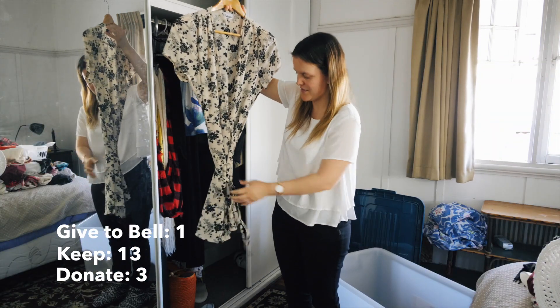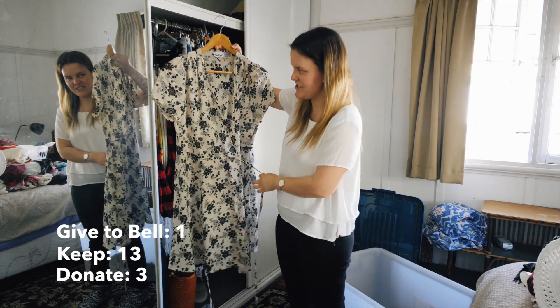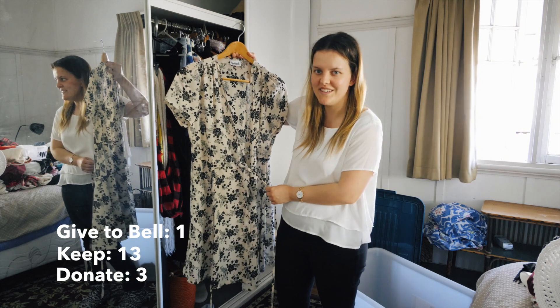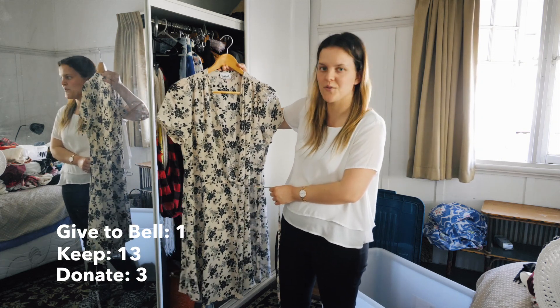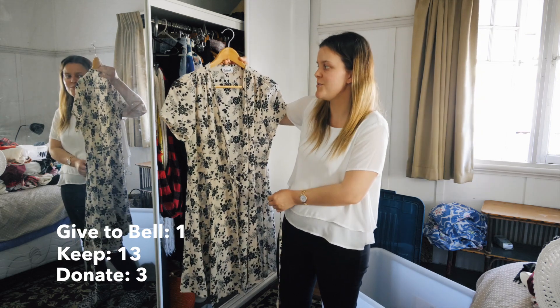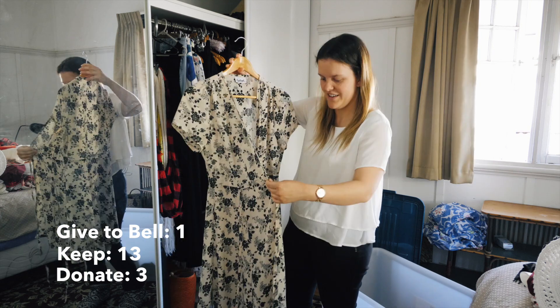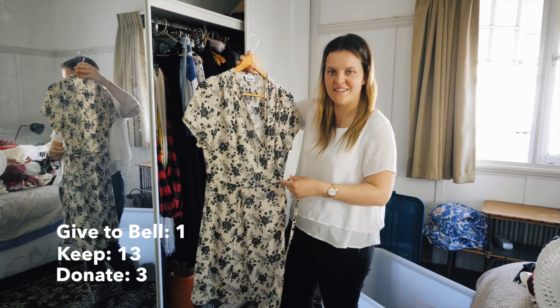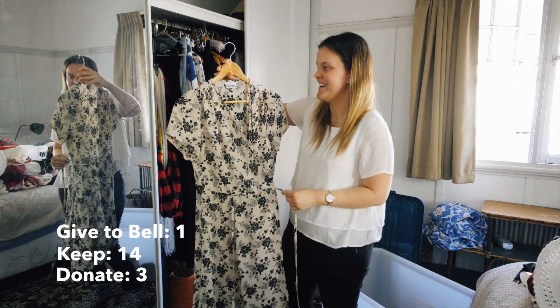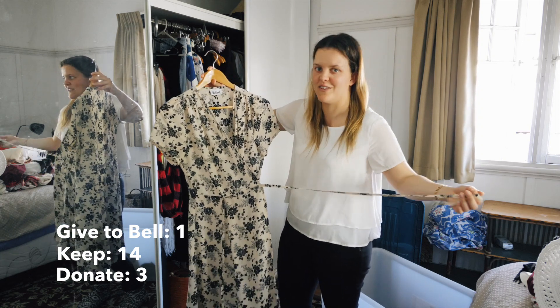So this is a dress from Sports Girl. It's like a wrap-around dress with little buttons to tie it on. It's quite sheer so I don't wear it often because whenever I do I feel like I have to wear a singlet under it. It's beautiful though. It's a little tight around the shoulders, so it'll probably stay in my summer capsule - I'll try to wear it. If I don't, it'll go to Belle because I know she likes it.